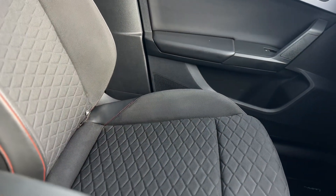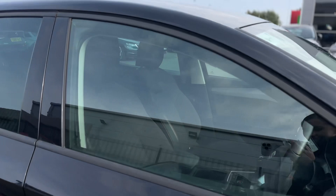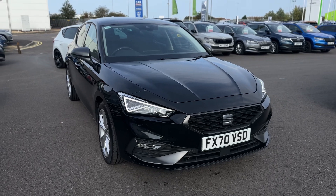You've also got the ISOFIX points to the front seats. Any questions about this vehicle, please give one of the team a call on 01472 348348 — we'll be happy to assist.